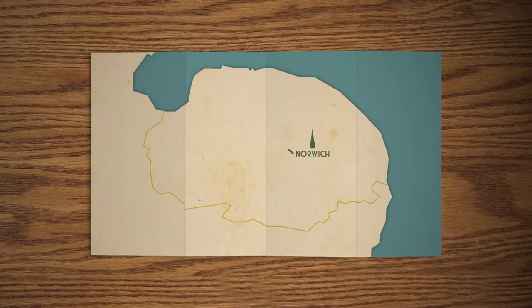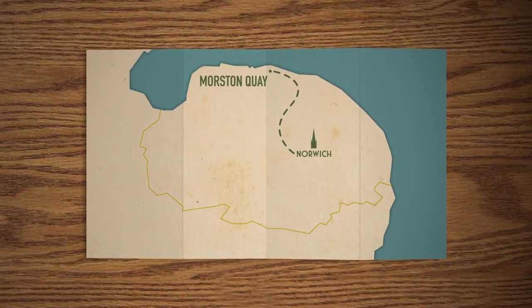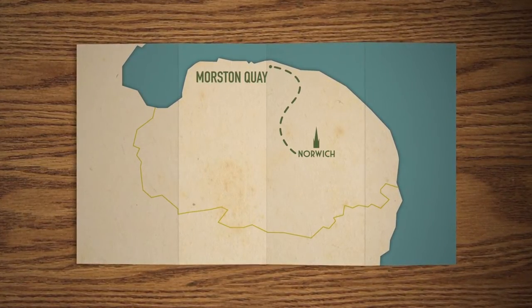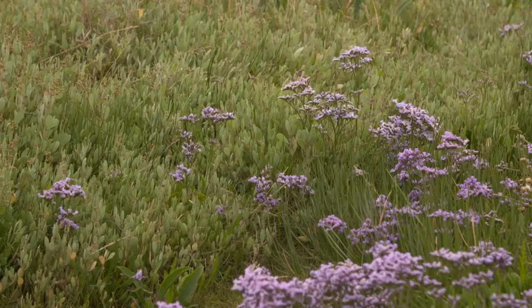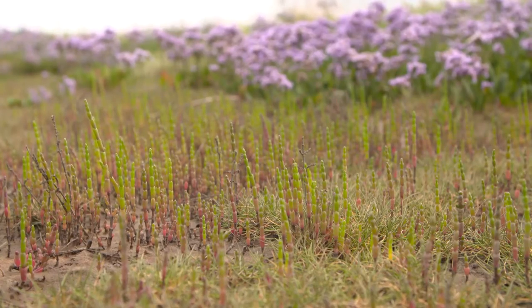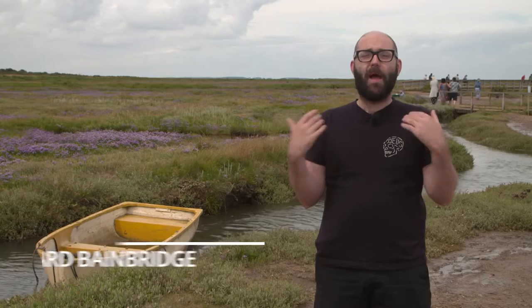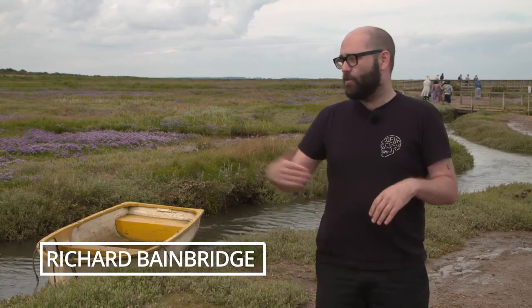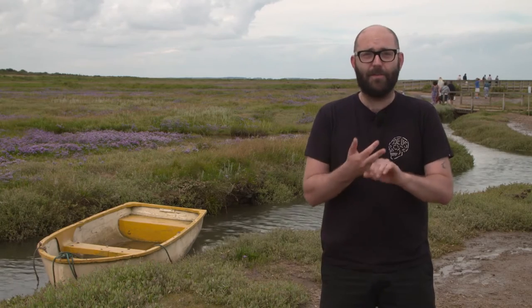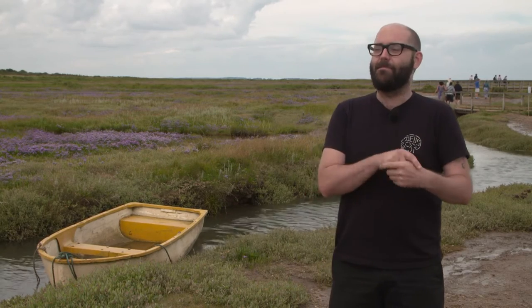My restaurant is based in the heart of Norwich, but I'm beginning my mini odyssey 28 miles away towards the coastline in the beautiful Morston Quay. So here we are at Morston Quay — to me this is paradise. From the seal trip to swimming in the quay, there are amazing sea vegetables: you've got samphire, you've got sea purslane, and you've got sea beet. And I'm going to go and pick some.